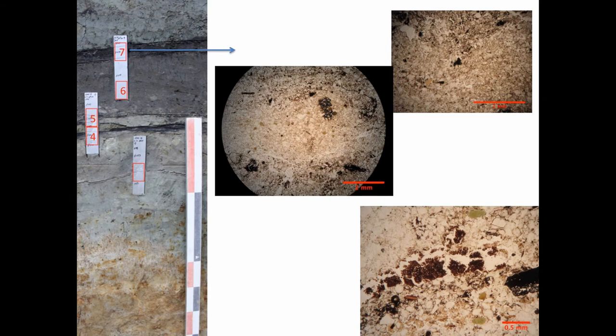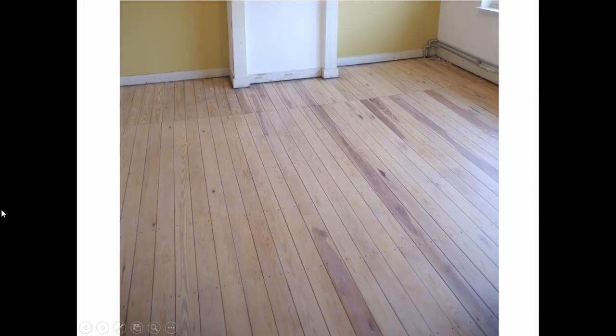What happens next is again one of these indoor trampled house layers with some organic material. Throughout this whole area we found semi-preserved continuous bands of woody tissue. We are hypothesizing that these were wooden planks that decayed in situ — and those were actually present. So this is the sequence for the first location.